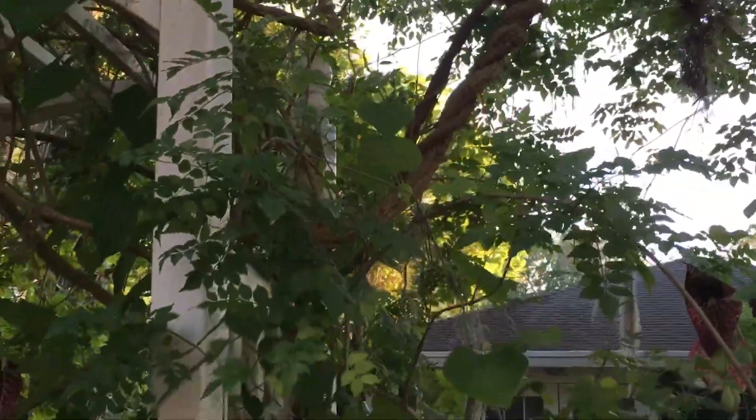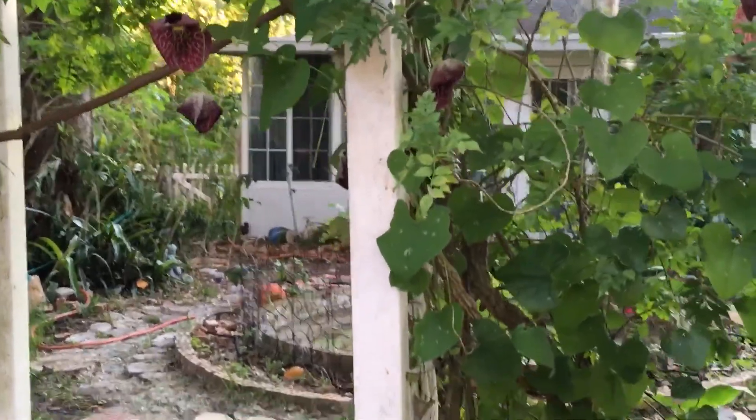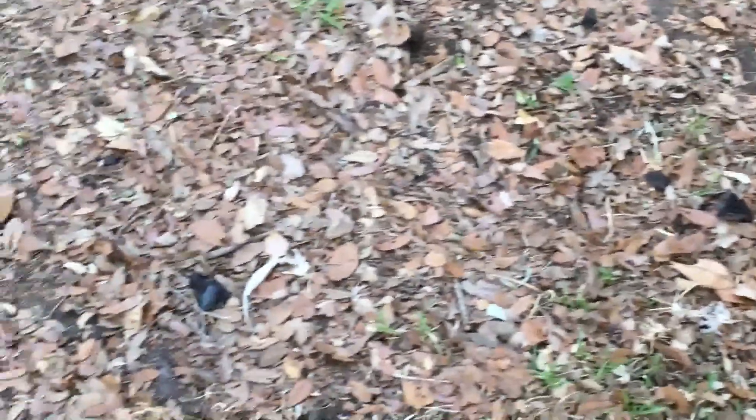What I like about this is it seems like it's always blooming — these huge bloom things. And then you can look all over the ground. Look at those black things right there — they're just everywhere.